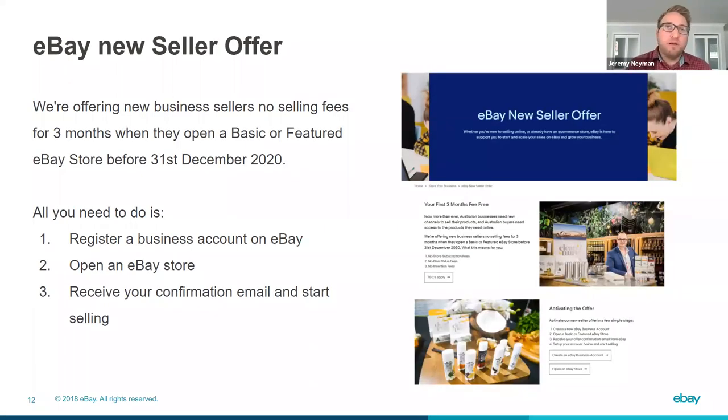What we're doing to help many of our new sellers coming to eBay is offering three months of no fees. When you open a basic or featured store before the end of this year, you won't pay any store subscription fees or selling fees. It's as simple as registering a business account on eBay, opening up the store, receiving your confirmation, and away you go. We'll help you all the way through these steps through onboarding support, through to people that you can talk to within eBay to help you get set up. A really great way to take advantage of this shift in e-commerce while getting fee free for three months.